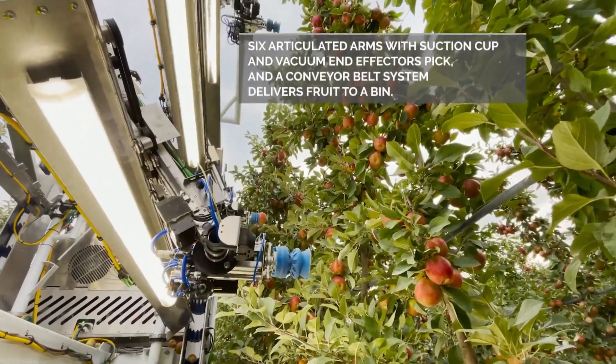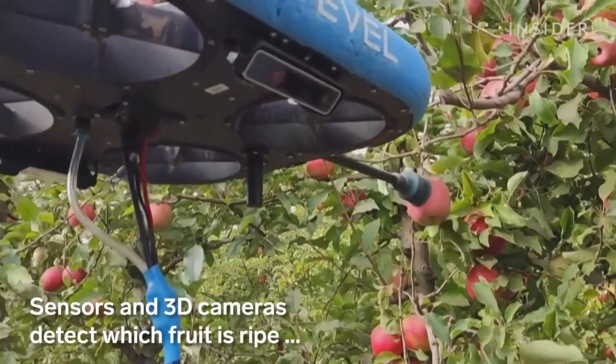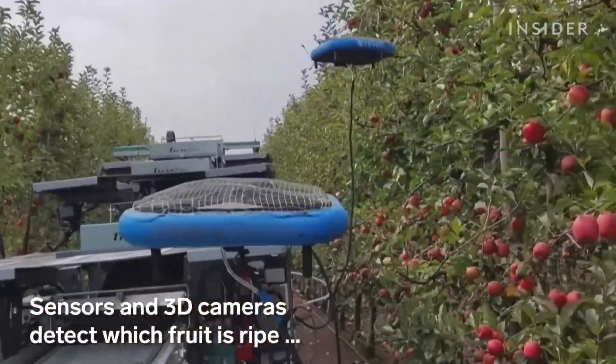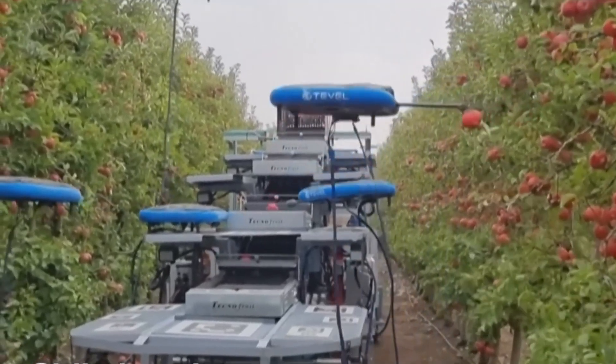On average, each tree yields about 140 kilograms of fruit. With the help of these machines, an entire orchard can be harvested in just a few days, ensuring efficiency and minimal waste.